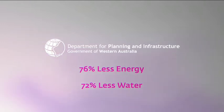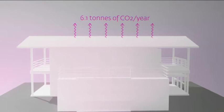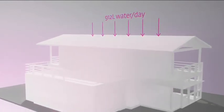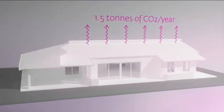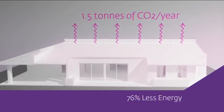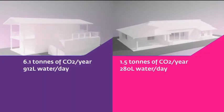So what does this mean? Well, the average West Australian home emits 6.1 tonnes of CO2 a year for heating and cooling, and uses 912 litres of water a day. The 8 star house would see energy reduced to 1.5 tonnes of CO2 a year, achieving a 76% reduction, and water reduced to 280 litres of water a day, achieving a 72% reduction in water usage.